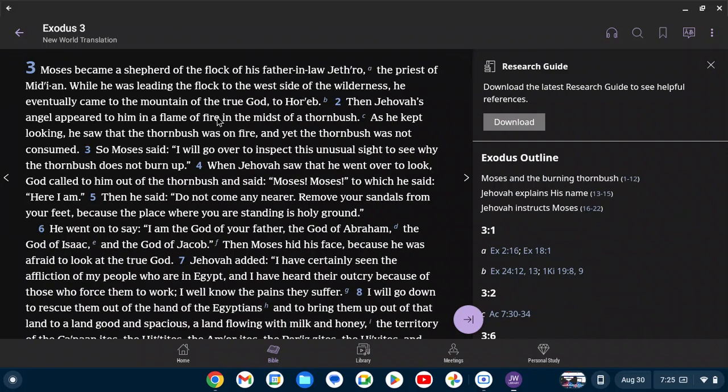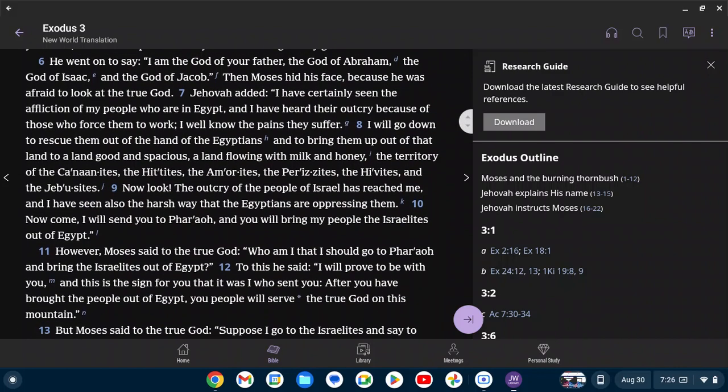Exodus 3. Moses became a shepherd of the flock of his father-in-law Jethro, the priest of Midian. While he was leading the flock to the west side of the wilderness, he eventually came to the mountain of the true God, to Horeb. Then Jehovah's angel appeared to him in a flame of fire in the midst of a thorn bush. As he kept looking, he saw that the thorn bush was on fire and that the thorn bush was not consumed. So Moses said, 'I will go over to inspect this unusual site to see why the thorn bush does not burn up.' When Jehovah saw that he went over to look, God called to him out of the thorn bush and said, 'Moses, Moses,' to which he said, 'Here I am.' Then he said, 'Do not come any nearer. Remove your sandals from your feet because the place where you are standing is holy ground.' He went on to say, 'I am the God of your father, the God of Abraham, the God of Isaac, and the God of Jacob.' Then Moses hid his face because he was afraid to look at the true God.